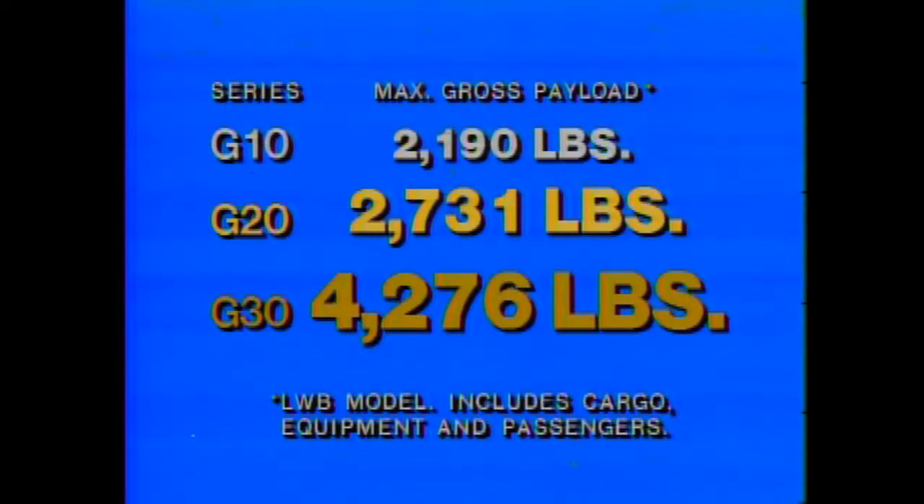Room for all these paint cans with many feet to spare. Chevy vans come in three series to accommodate various load-carrying demands. The half-ton G10 can actually handle more than a ton of maximum gross payload. The three-quarter ton G20, up to 2,731 pounds. And the one-ton G30 handles up to 4,276 pounds — more than two tons.